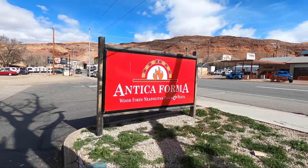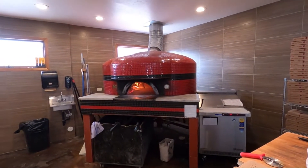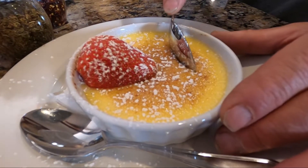We just treated ourselves to a nice lunch at a place called Antica Forma — it's an Italian restaurant and they have pizza made in a wood stove, like authentic Neapolitan pizza. It was really good. We got the margherita pizza and I got some strawberry lemonade with the strawberries chopped up in there. For dessert we got crème brûlée and it was also really good. It was on the more expensive side — the pizza we got was like $14 and it goes up to about $22. They're not super big, more like personal size, but we split one and it was plenty.